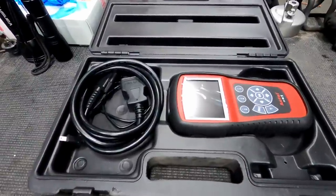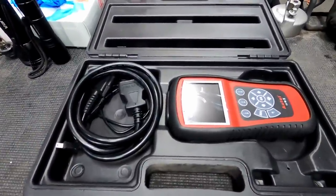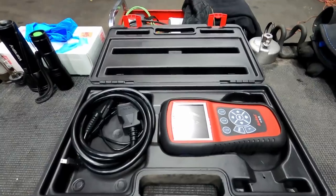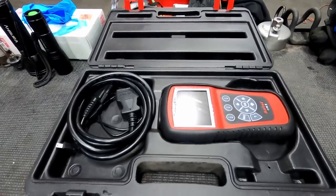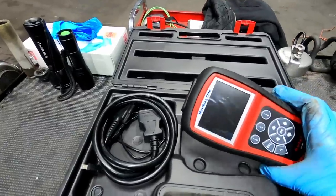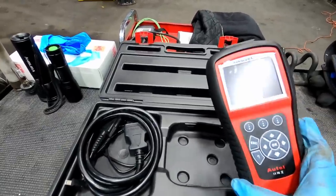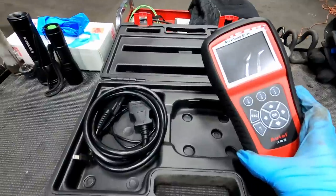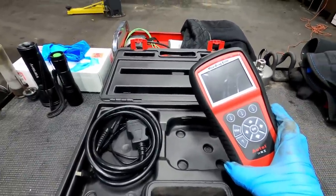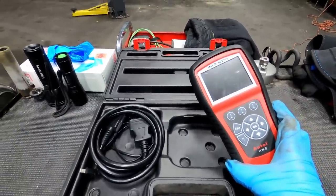This is the Autel scan tool that I usually keep in my car when I'm going on long road trips in case anything pops up. Keep in mind I am not sponsored by Autel, but this is just what I use. This is the Autel Maxi Diag Elite. I believe I paid about a hundred bucks for this scan tool a few years ago and I've been using it for quite a while. I really like it — it communicates with a lot of cars, even stuff that I wasn't expecting it to. So we'll get this connected and let's see what it says.